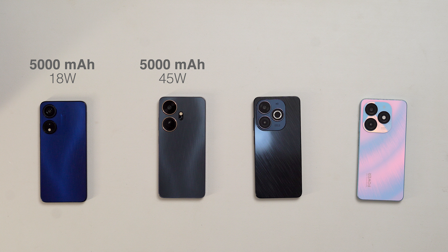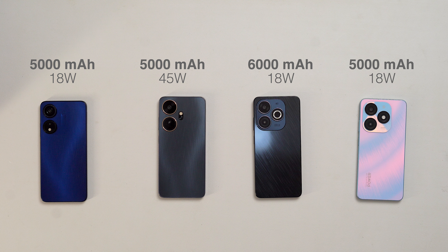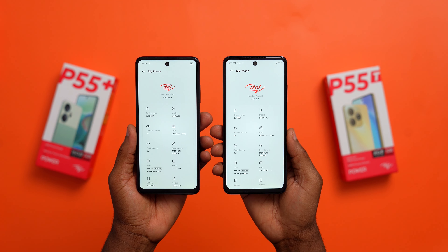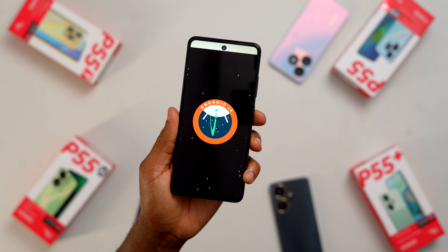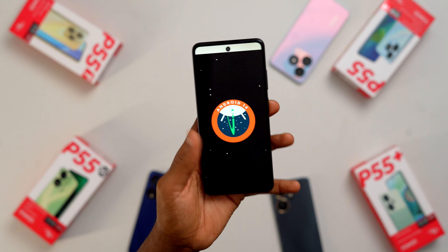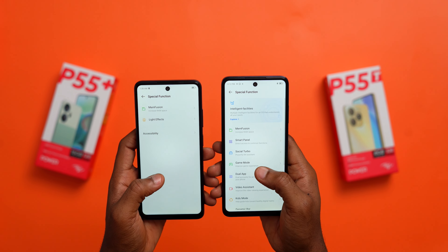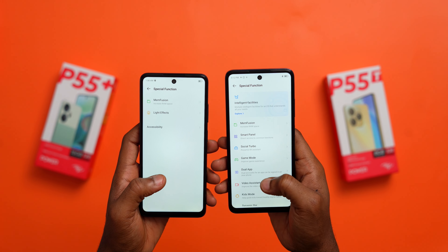In the battery category, the P55 5G has a 5,000 mAh battery lasting up to 2 days on a single charge with an 18W charger that fills it up in under 3 hours. The P55 Plus has the fastest charging speed with the same 5,000 mAh battery but a 45W charger that fills it in under 2 hours. The P55T is the model for power users — it has a massive 6,000 mAh battery lasting up to 3 days on a single charge with an 18W charger. The base P55 also has a 5,000 mAh battery lasting up to 2 days with an 18W charger.